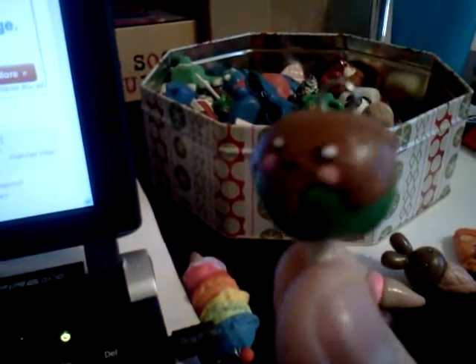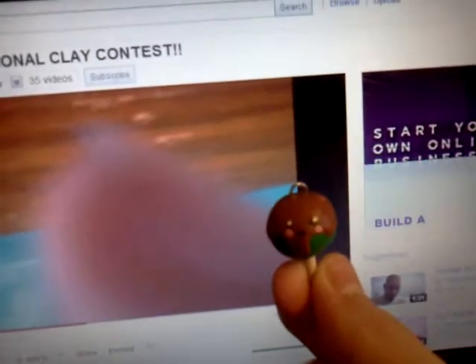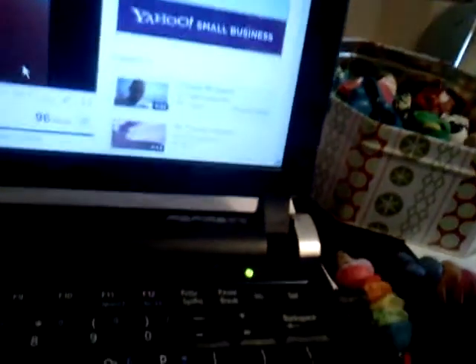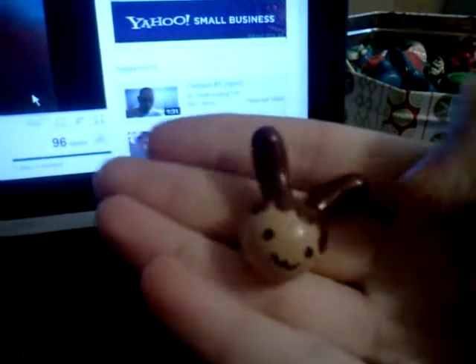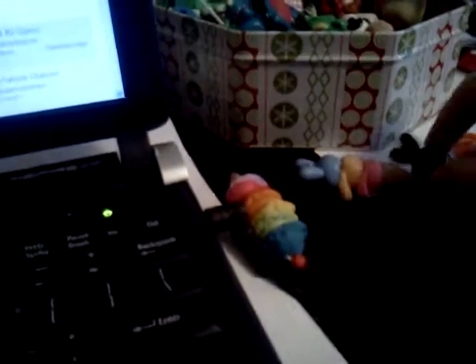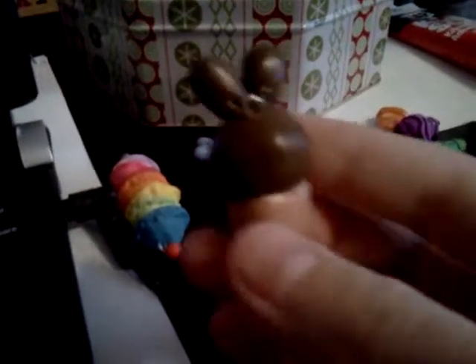Then I have this — and I dropped it — this candy apple. Sorry, there's something on it. But anyways, this candy apple and this stick. And then I have this bunny pudding, this bunny ice cream, and then this bunny ice cream.